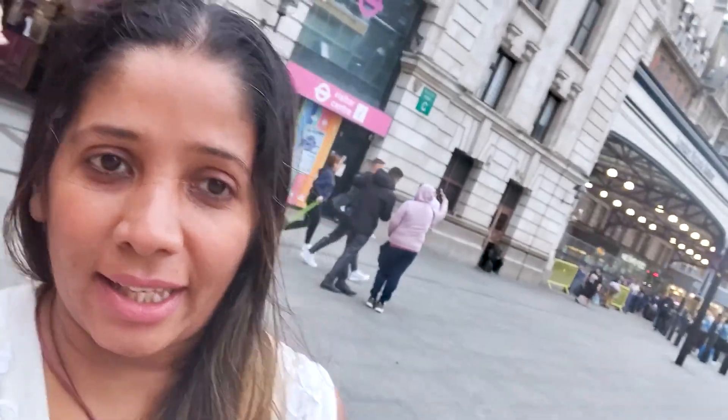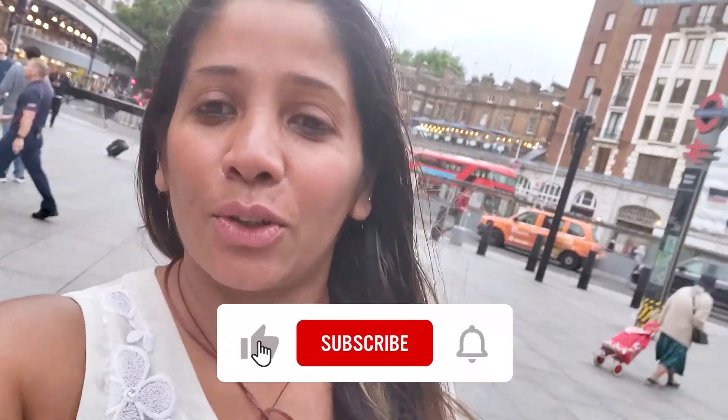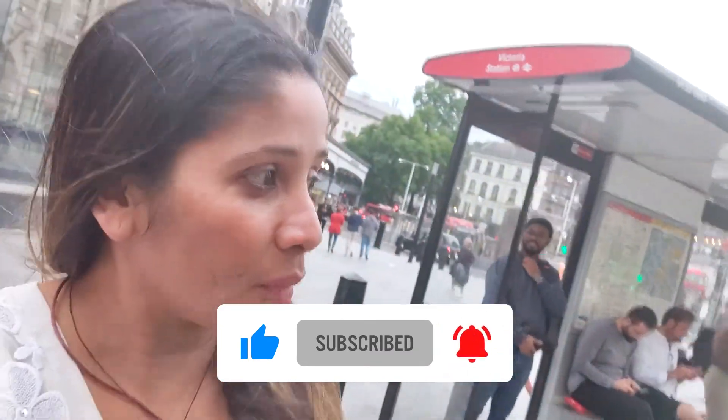Hey guys and welcome to my channel Food Fusion. Today I am back again at Victoria Station and I have explored something different. I am going to show you what is around the area. We are going to go to Victoria Palace as well as the Victoria Station.